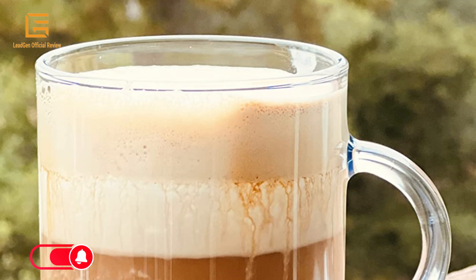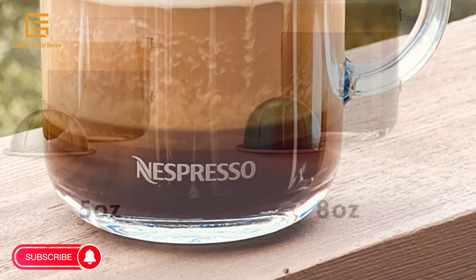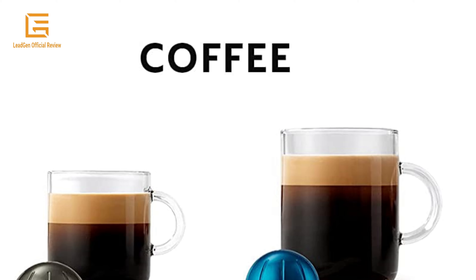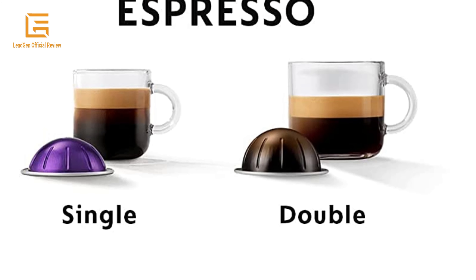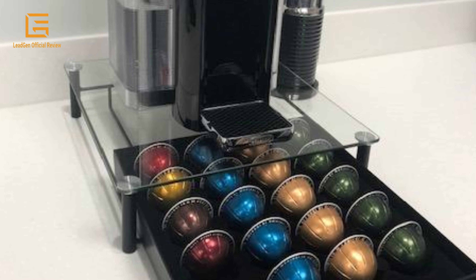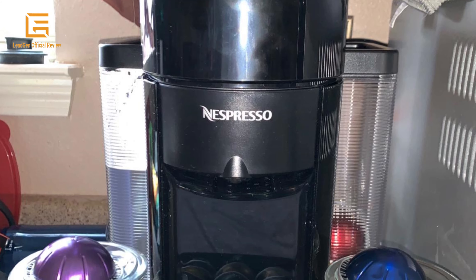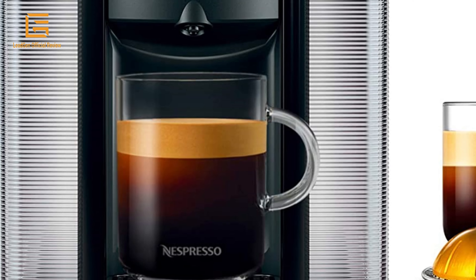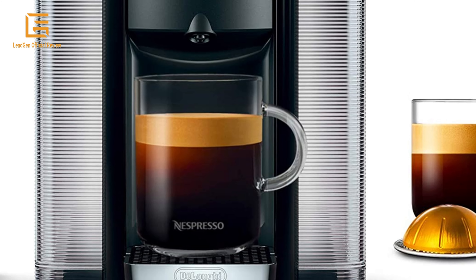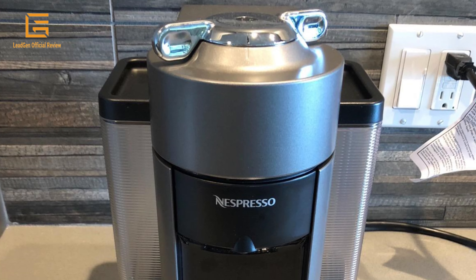The Vertuo machine brews 5 cup sizes: 1.35 oz Espresso, 2.7 oz Double Espresso, 5.0 oz Gran Lungo, and 7.7 oz Coffee. Additional features include an adjustable tray, 54 oz water reservoir, automatic capsule ejection after brewing, and holds up to 17 used capsules. Heat-up time of only 15 to 20 seconds and energy-saving automatic shut-off after 9 minutes of inactivity.